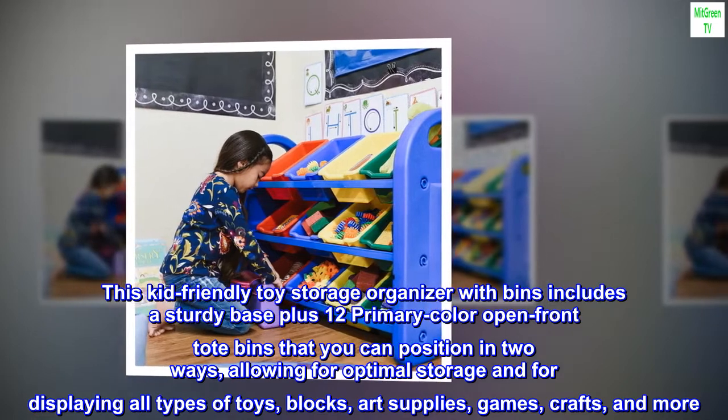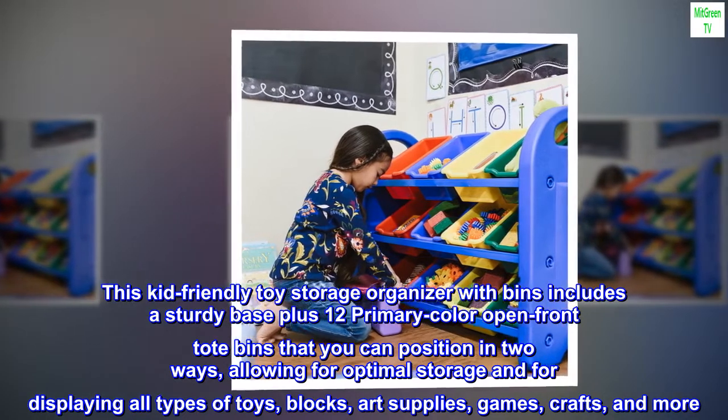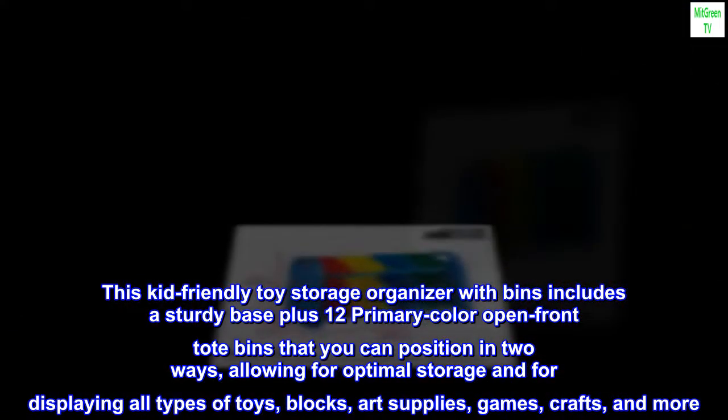This kid-friendly toy storage organizer with bins includes a sturdy base plus 12 primary color open front tote bins that you can position in two ways, allowing for optimal storage and for displaying all types of toys, blocks, art supplies, games, crafts, and more.